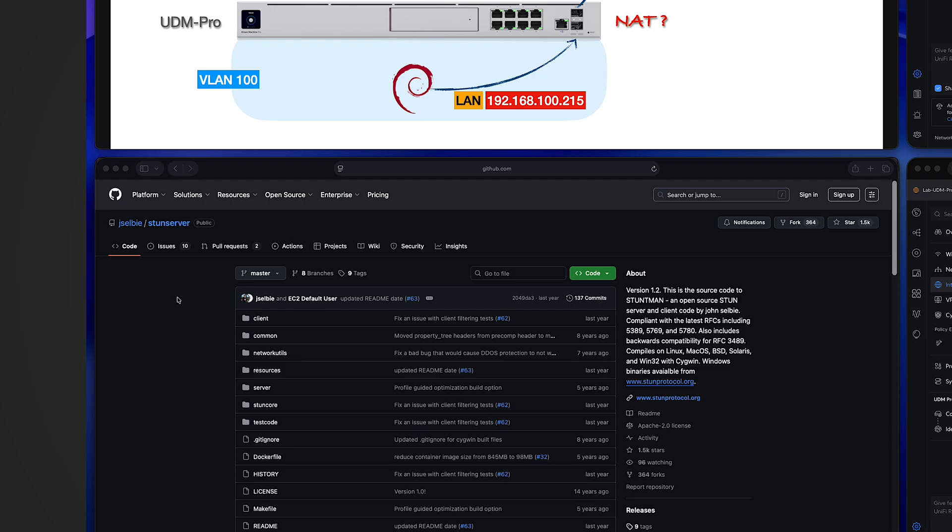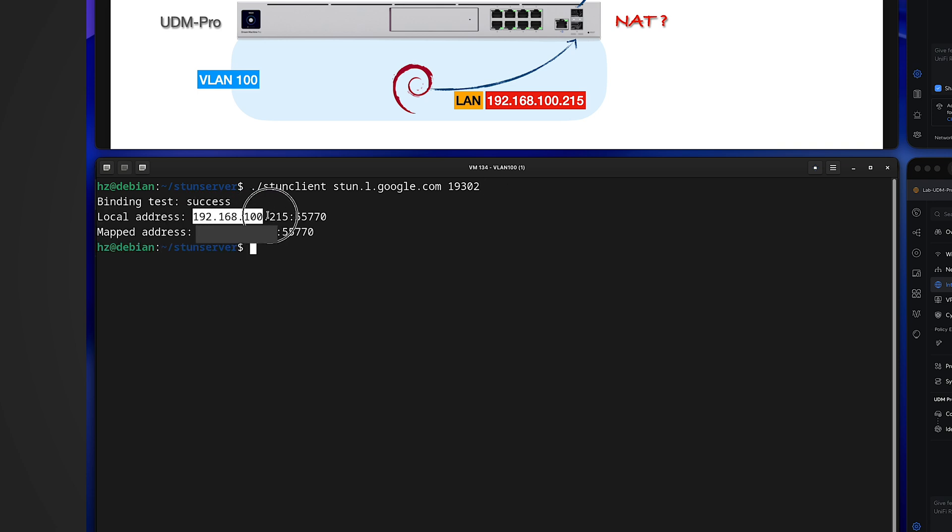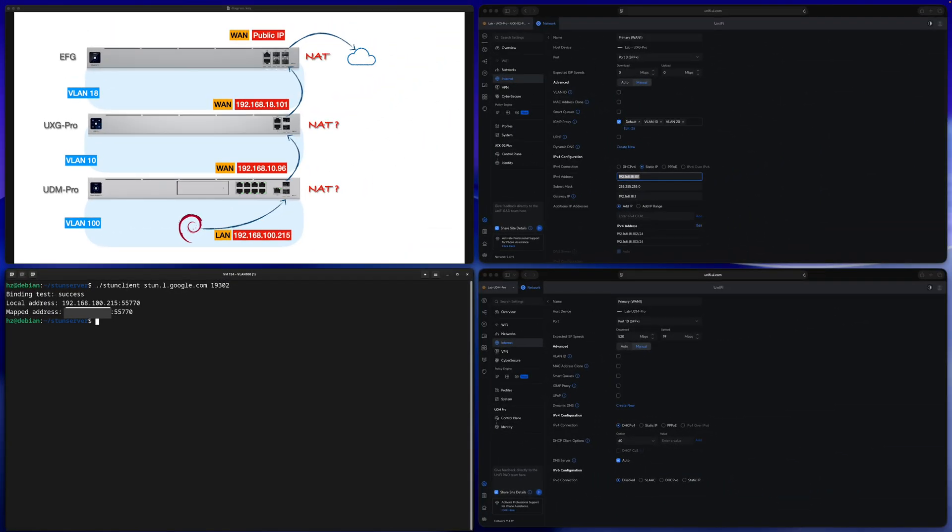I'm going to use a STUN client. Here's the GitHub site for the STUN server. In this VLAN 100 Linux client I have already compiled the STUN client. I'm using Google's STUN server with its port number. Running the STUN client tells me the local IP address and the mapped IP address. The mapped IP address is the public IP address as identified by the remote STUN server — in this case Google's server. This is how you can find out the public IP address no matter how many layers of NAT you have.